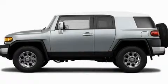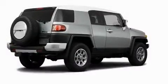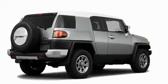This is a brand new 2011 Toyota FJ Cruiser, for when safety, size, and space are of importance.